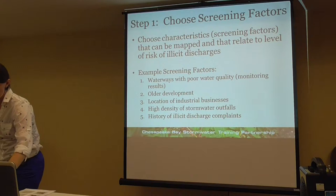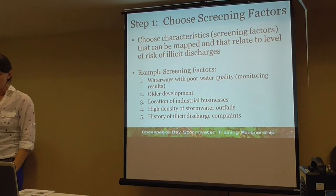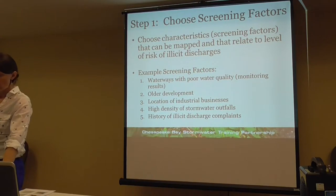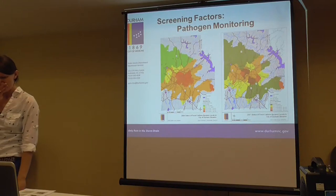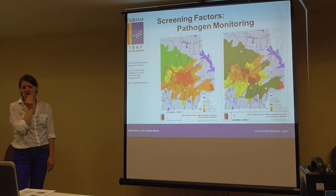All these PowerPoints will be available on a dedicated webpage for these workshops that will be set up when we get back to the office. All the PowerPoints and downloadable materials presented today, including the agendas, will be available.